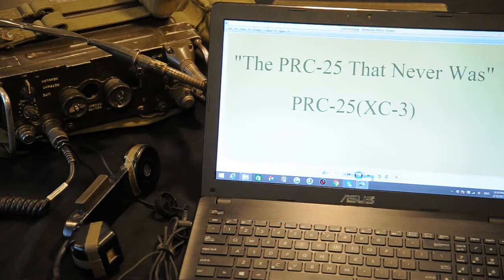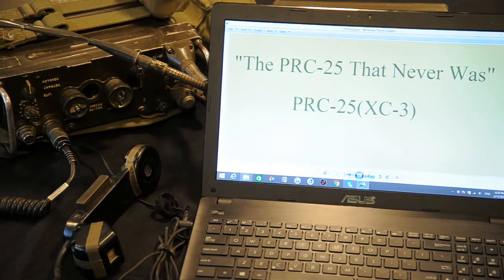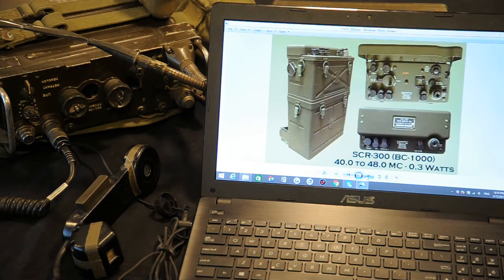Let's start back in the Second World War. The first backpack tactical radio that the US Army adopted during the Second World War and was capable of being used while on the move was the SCR-300 — the first walkie-talkie. This radio had 0.3 watts of power output and covered 3 miles. It was an FM radio using the 6 meter band, with a frequency range of 40 to 48 megacycles. It was used during World War II and Korea.